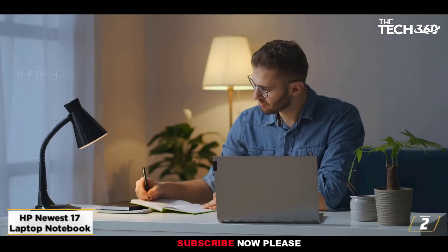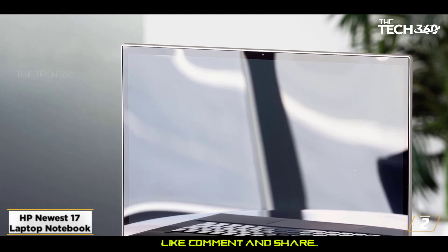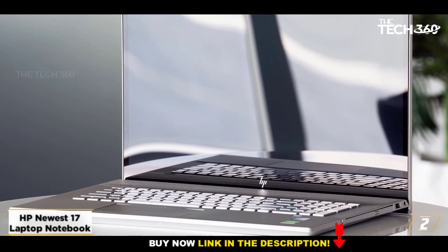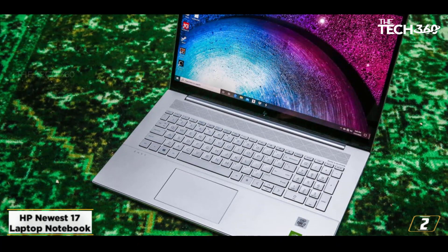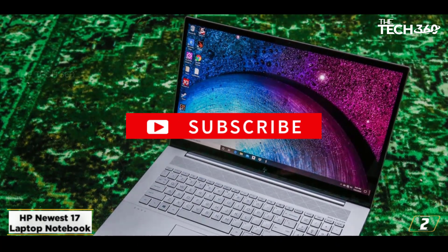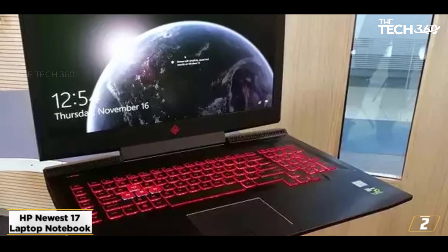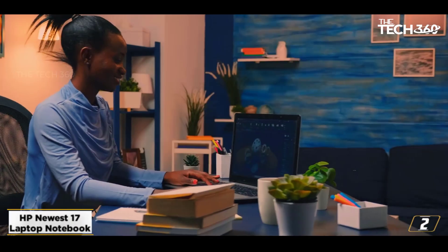At number 2, the HP Newest 17 Laptop Notebook. The 2022 HP Newest 17 Laptop Notebook is overall the best laptop for cyber security. This laptop has one of the best designs and comes with premium features. HP 17 feels luxurious and solid and is a great option for everyday use. It comes with good connectivity options and a great price, and is also a great desktop replacement for a small budget. You will get 32GB RAM as well as 2TB SSD storage with this laptop.